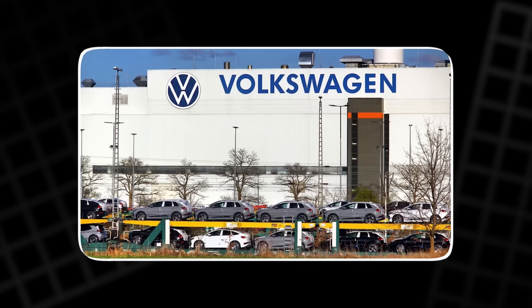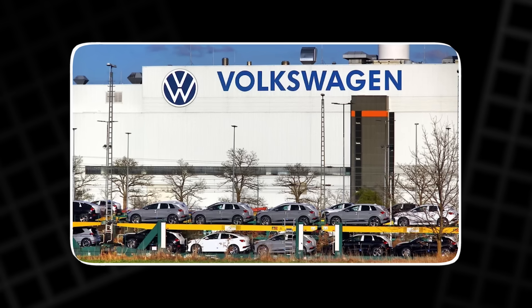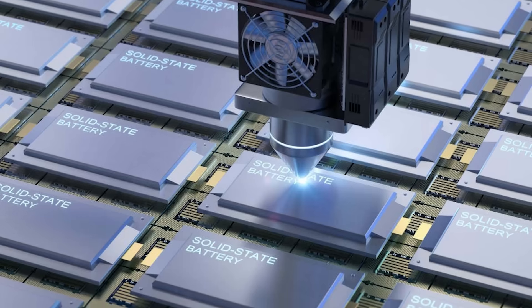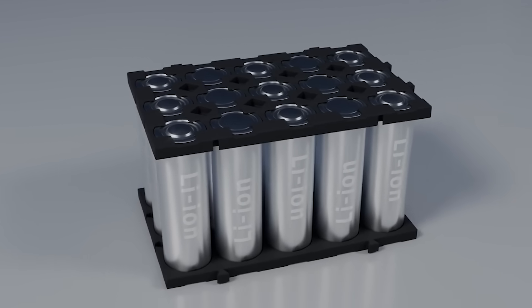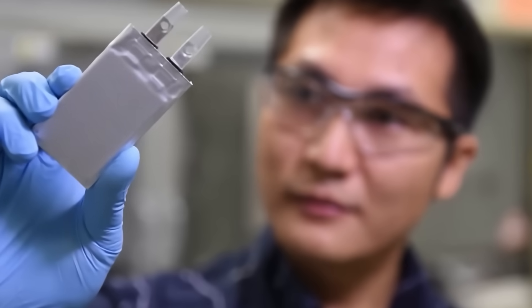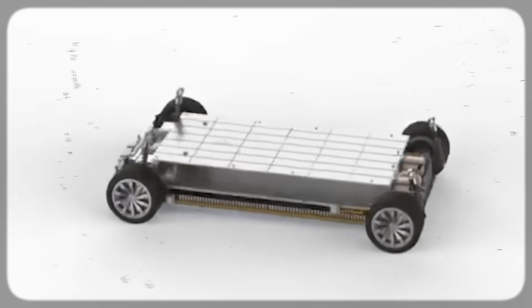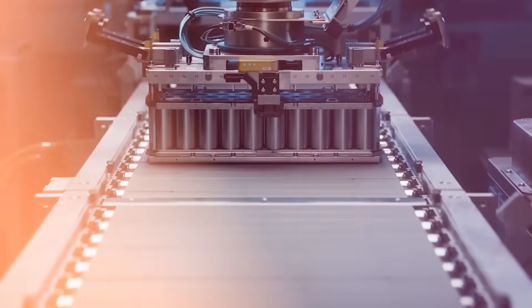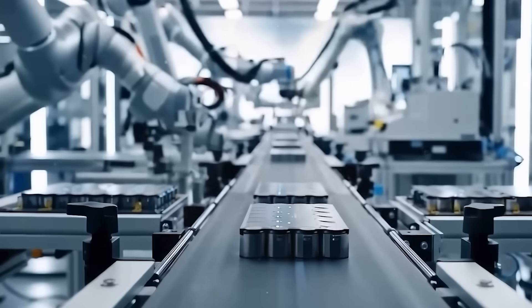Volkswagen, too, is nervous. It has poured billions into electrification and lithium factories. But aluminum changes the game. European startups that once focused on solid-state batteries are now shifting toward aluminum-ion. The competition is fierce because this new chemistry could decide who dominates the next decade of electric vehicles. The first automaker to scale aluminum-ion batteries wins — not just in sales, but in control of the future of mobility.